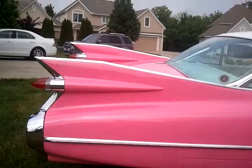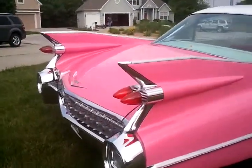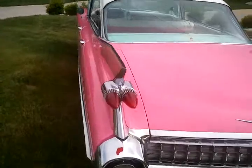And don't forget these fins. In 1959, they made the tallest fins of any American production car ever. And they stand out, that's for sure. Brand new bullet tail lights in beautiful condition.